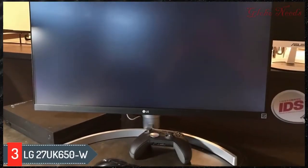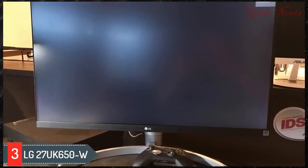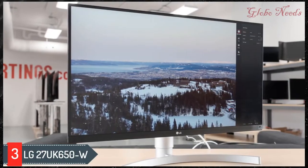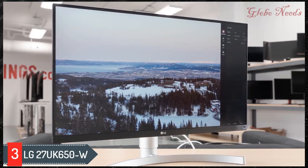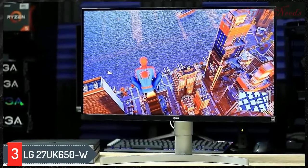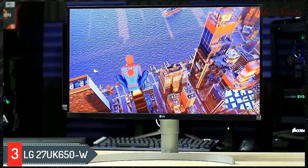Number three: the LG 27UK650W. It's mainly designed for office use but it offers good gaming performance, and the 4K resolution delivers a crisp image. However, it's not the best-built model out there and it has fairly limited ergonomics as it doesn't have a swivel range. It has a great response time resulting in clear motion, but it doesn't have a black frame insertion feature to clear up motion blur. Its input lag is also really low, ensuring your actions are registered quickly.